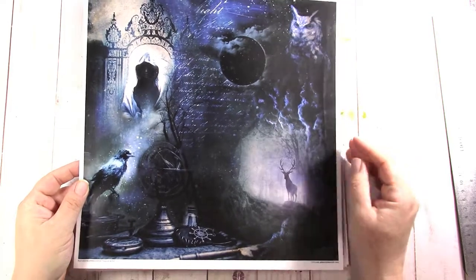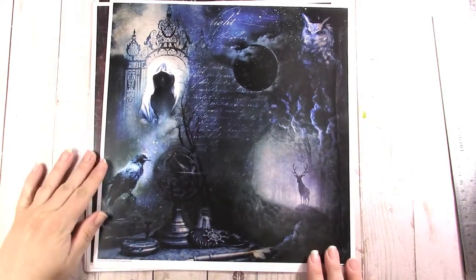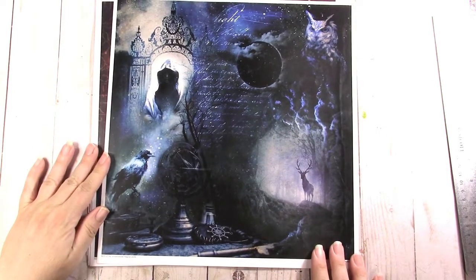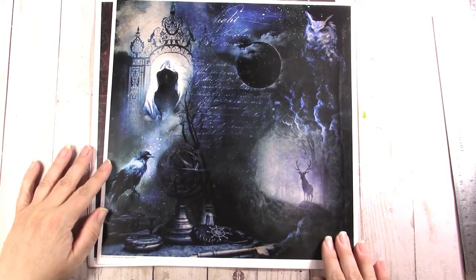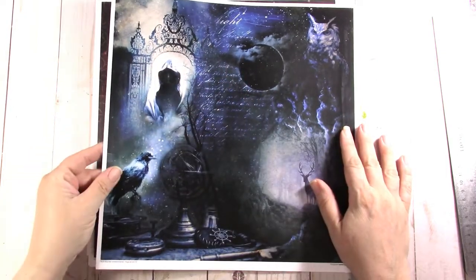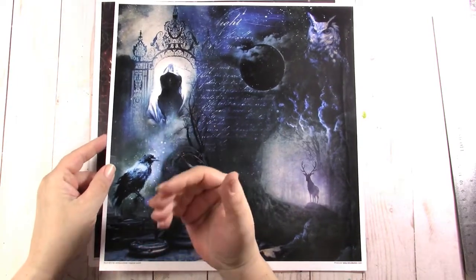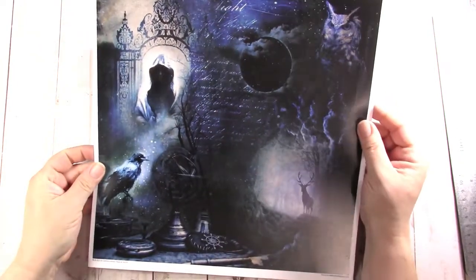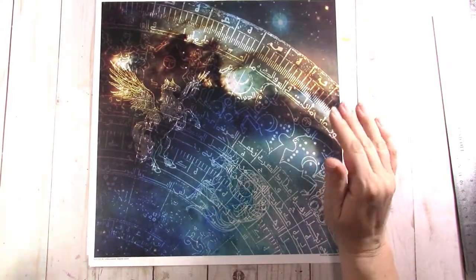This is one of the pages of rice paper I used on my book. Again we have the deer, the owl, the moon, the crow, some gadgets over here, and then the raw iron fencing with whoever you may think - maybe a death figure or whoever you think that could be. This paper is a little darker.